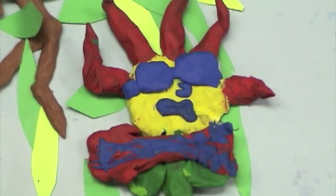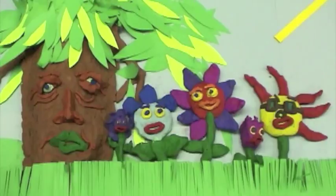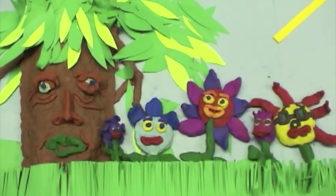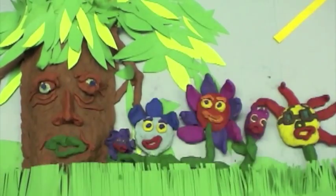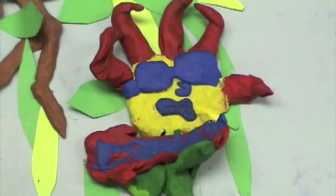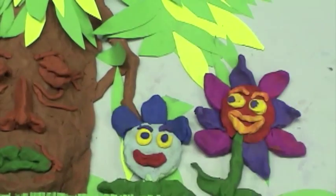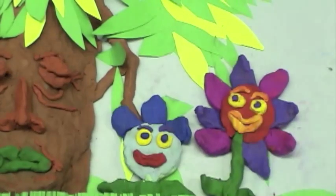Photosynthesis! Photosynthesis! Photosynthesis!